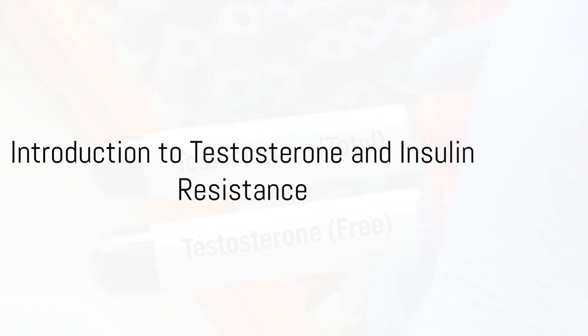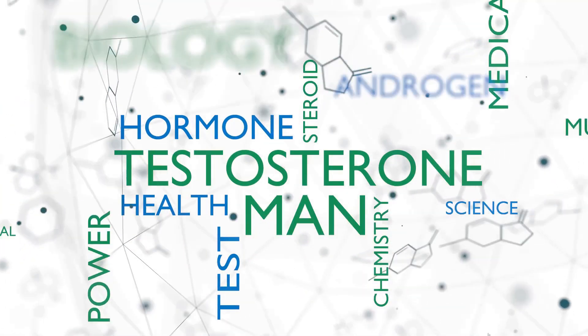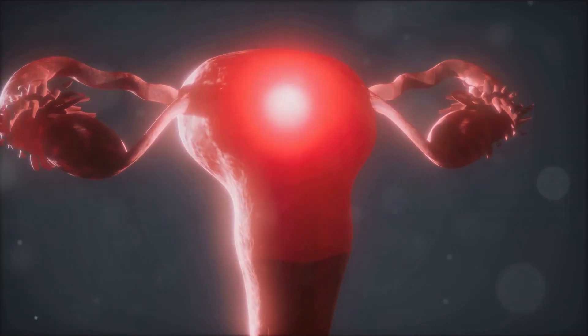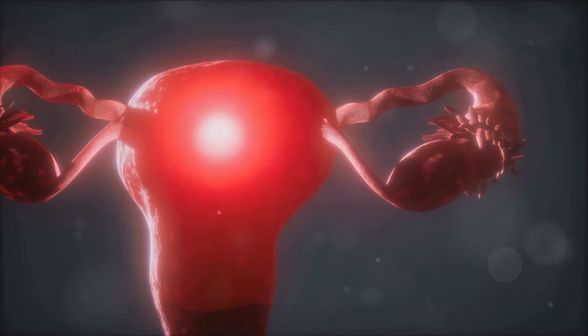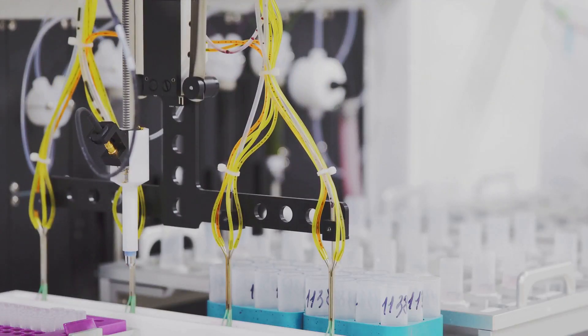Hello everyone, welcome back to DNA Diet Club. I'm Dr. Mehta and today we are exploring an important topic that affects many people: the relationship between low testosterone levels and insulin resistance. This is a crucial subject that ties into overall metabolic health, so let's dive right in.